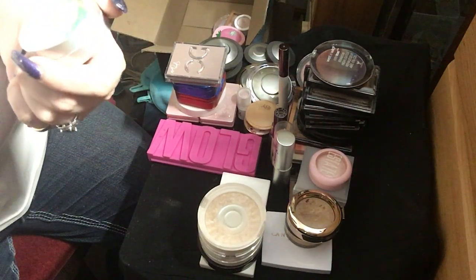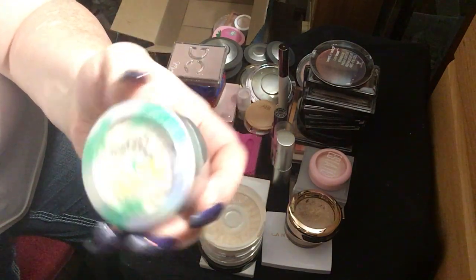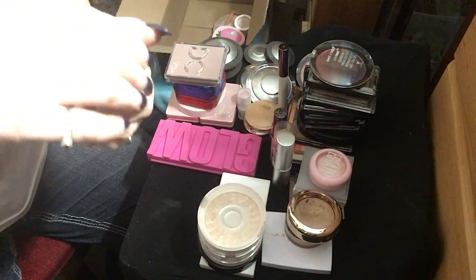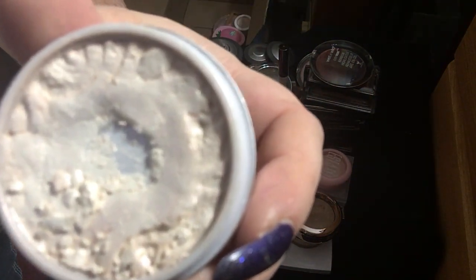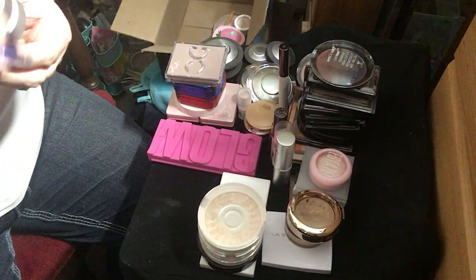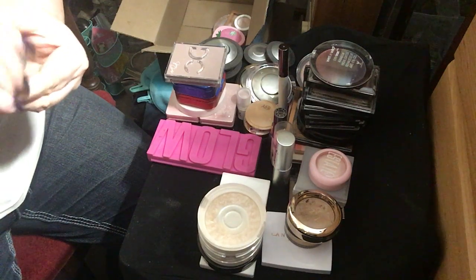This is the Physician's Formula Butter Highlighter. It's white and iridescent. It's all falling apart, but it's so beautiful when you put it on the skin. It's a beautiful champagne color that doesn't really have any shifts — it just stays champagne. It's absolutely stunning.